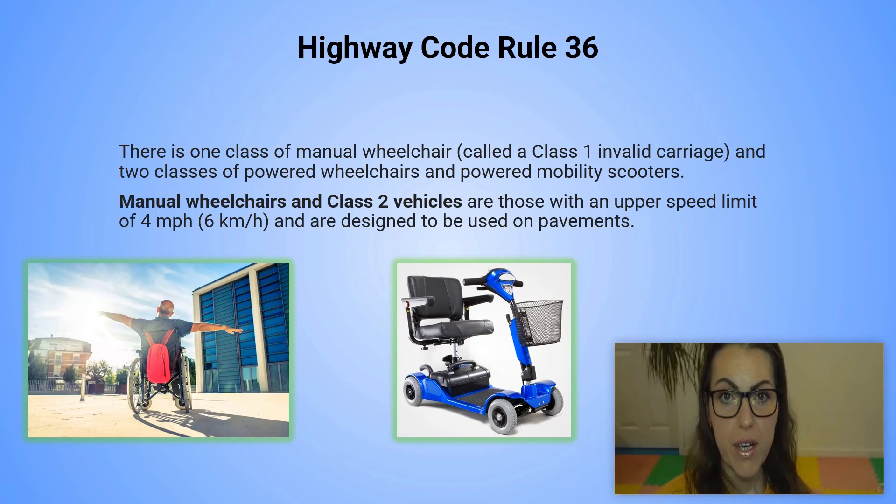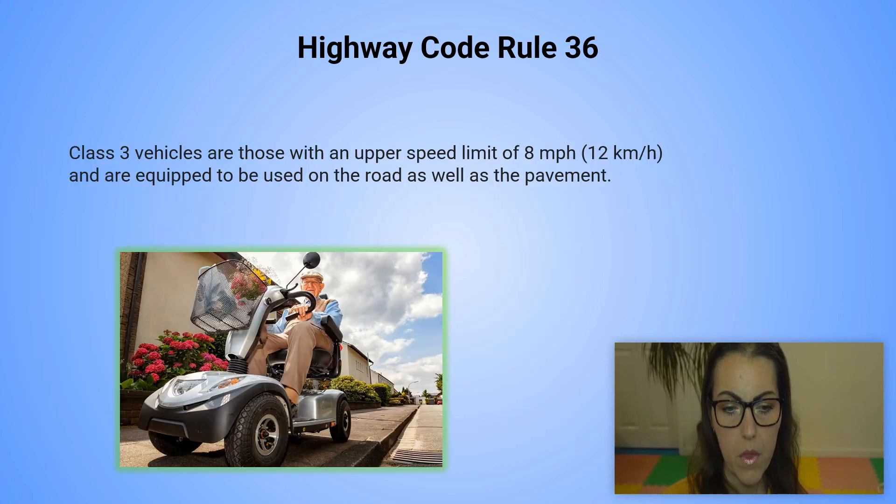Highway code rule number 36. There is one class of manual wheelchair called a class 1 invalid carriage and two classes of powered wheelchairs and powered mobility scooters. Manual wheelchairs and class 2 vehicles are those with an upper speed limit of 4 miles per hour or 6 kilometers per hour and they are designed to be used on pavements. Class 3 vehicles are those with an upper speed limit of 8 miles per hour or 12 kilometers per hour and they are equipped to be used on the road as well as on the pavement.